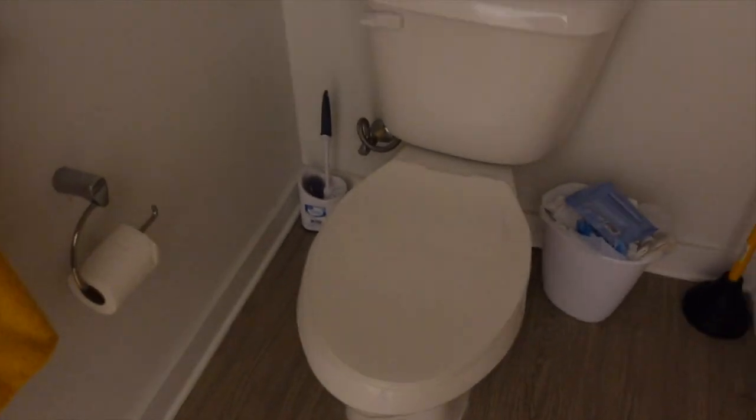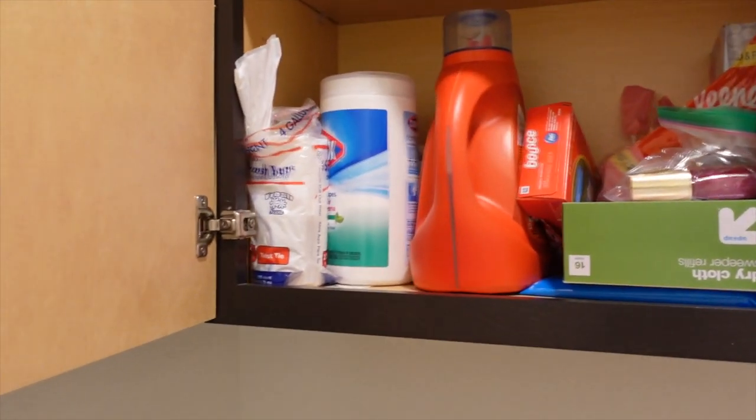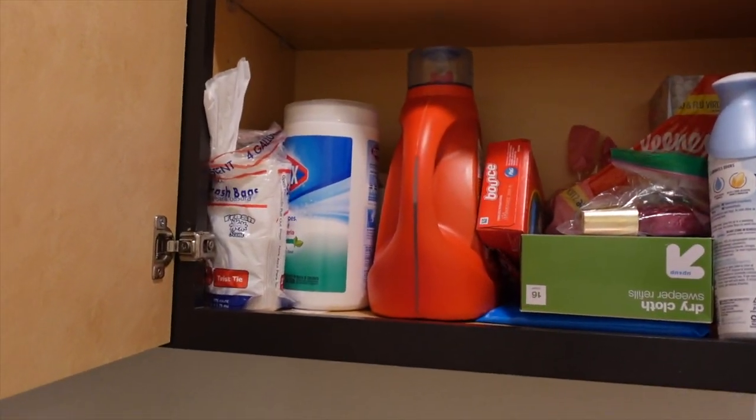Now this is the bathroom area — we have the toilet obviously, a bathtub which is amazing, and then this is my area where I have all my bath products. There's a shower head; the pressure is okay. And then over here we just have all the toilet paper and some random stuff hanging out.